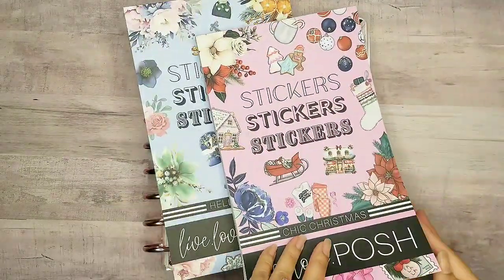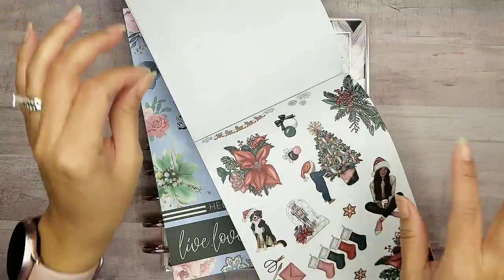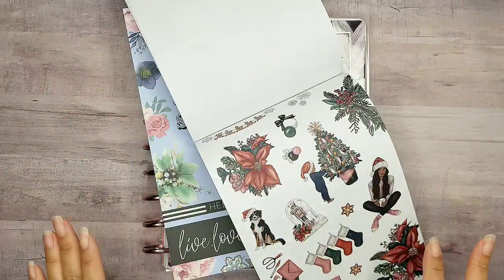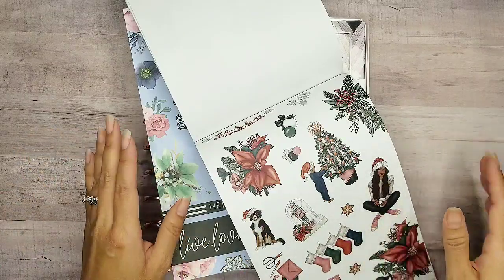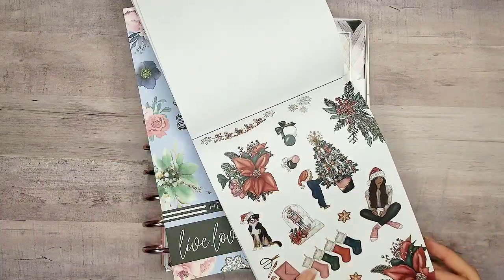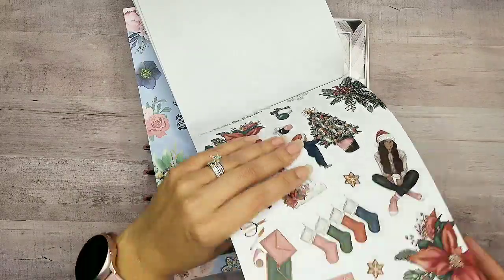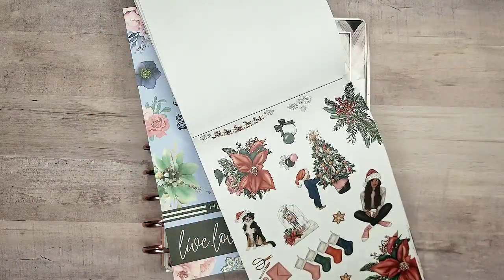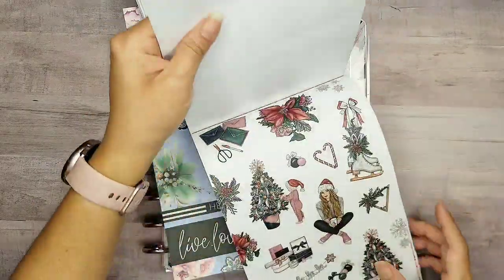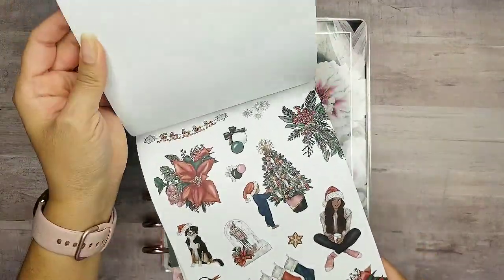We have Hello Winter and Chic Christmas, but I think it is time to use all the Christmas things because I am Christmas shopping this week. I want to do this sticker sheet set because they're just so gorgeous — I love the Christmas trees, all the stockings, and just the gifts. Everything is so pretty.